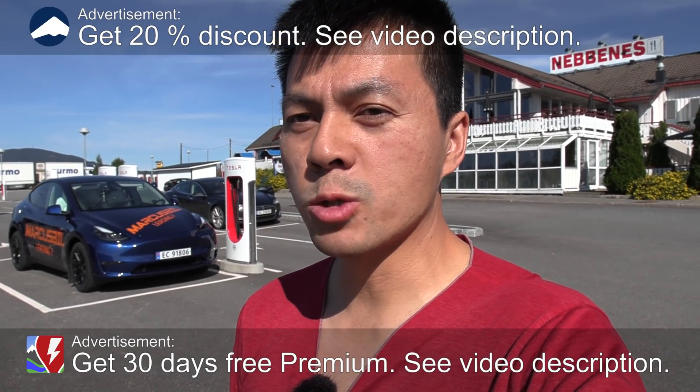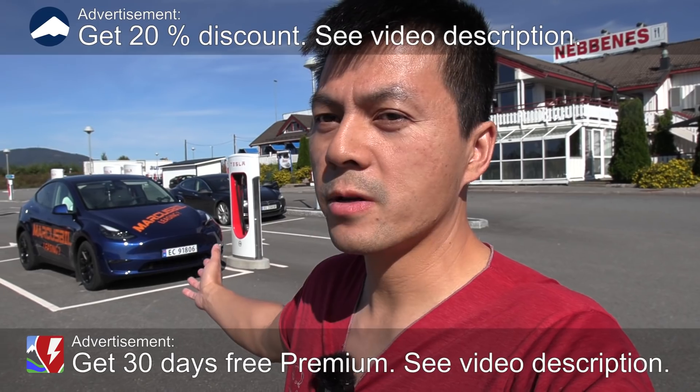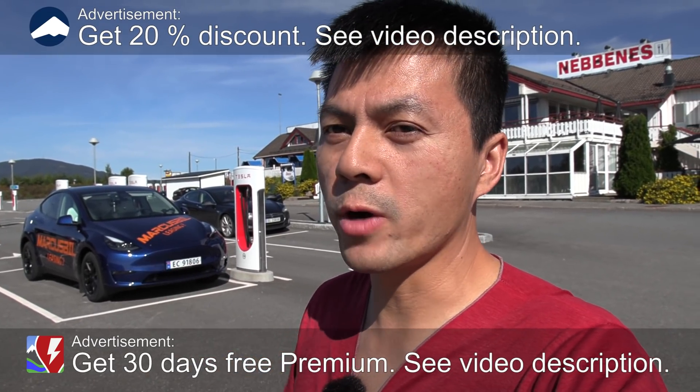Yo, what's up? We are now at Nebenezer Supercharger and behind me here you have Tesla Model Y Long Range. This is from China. So big shout out to Marcus Biel for lending me this car so early.